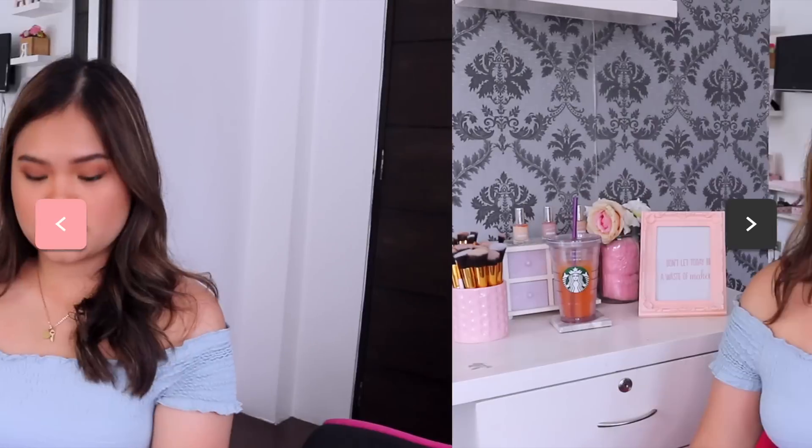The only downside is that it can only work for one Google account on your laptop. For example, I have three Chrome users — my YouTube account, my Ateneo account, and my ISM account — and I can only use the offline feature on my Ateneo account. When I tried to activate it on another account, it said another account is already using it. So make sure to activate it on the Google account you use most.